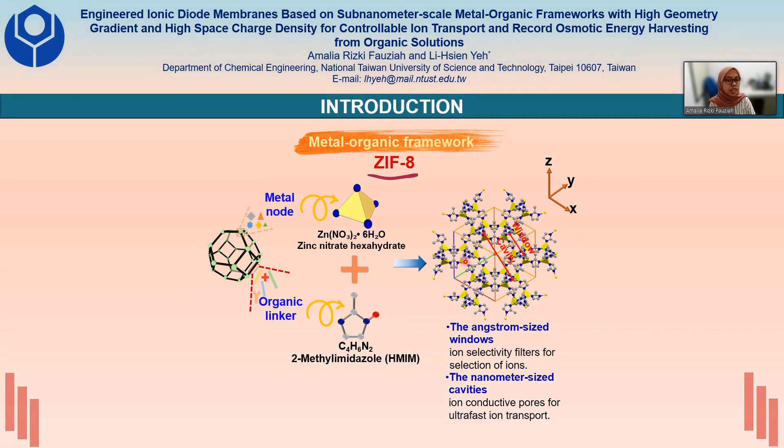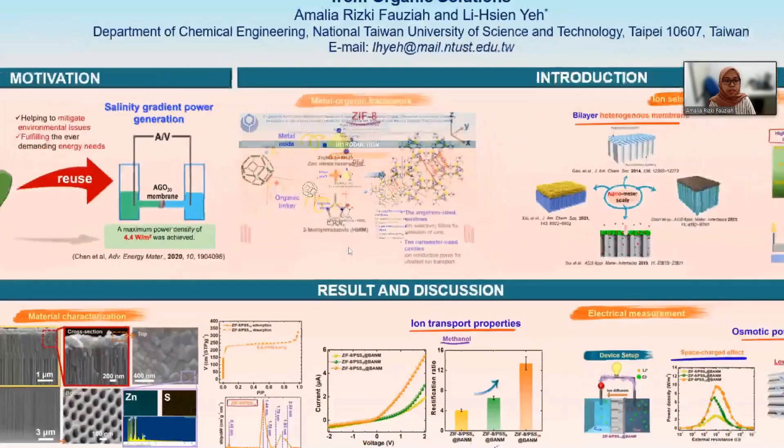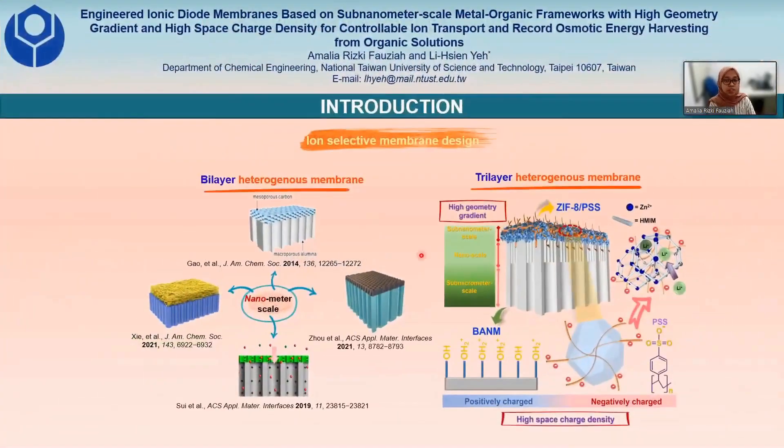Up to now, there are a lot of different kinds of MOFs that have been developed. One of them is CF8. Recently, many researchers have been trying to design bi-layer heterogeneous nanometer-scale membranes. However, there is no research at all that discusses three-structured heterogeneous membranes with a sub-nanometer scale channel. Here, in this research, we are designing the first-ever three-structured heterogeneous membranes consisting of ZIF-APSS and Plenched Aluminum Nanochannel Membranes, or PANM.